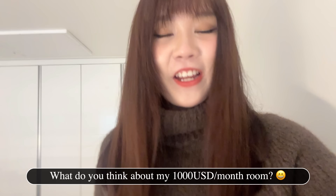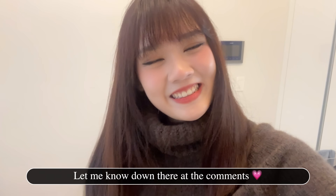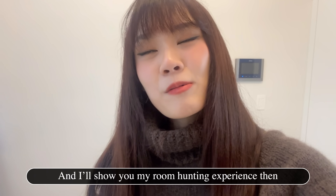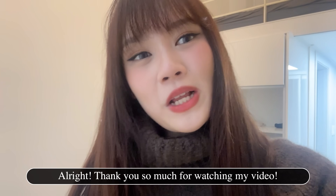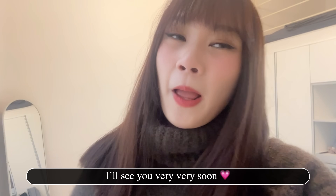What do you think about my place? Let me know in the comments. I'll probably start looking for a new place in two months and I will show you my room hunting experience then. Thank you so much for watching. I'll see you very soon. Bye-bye!